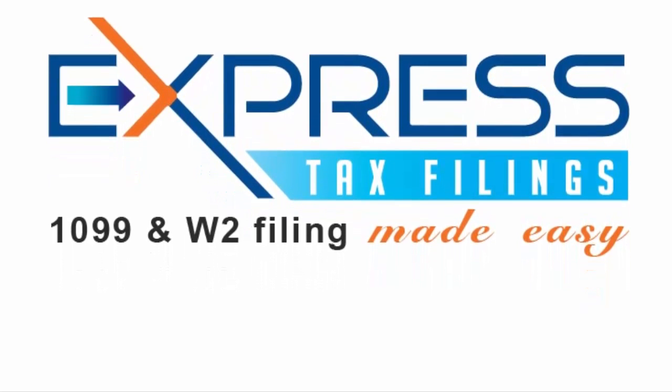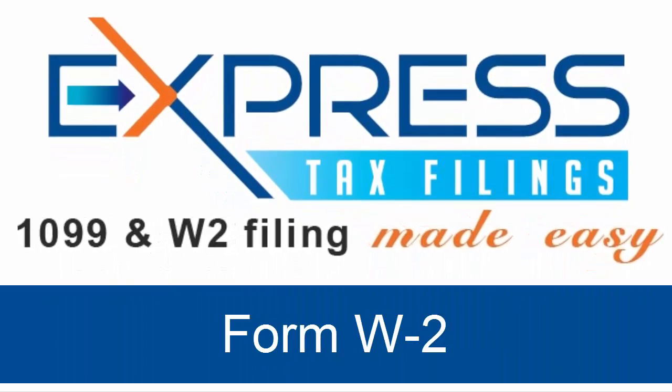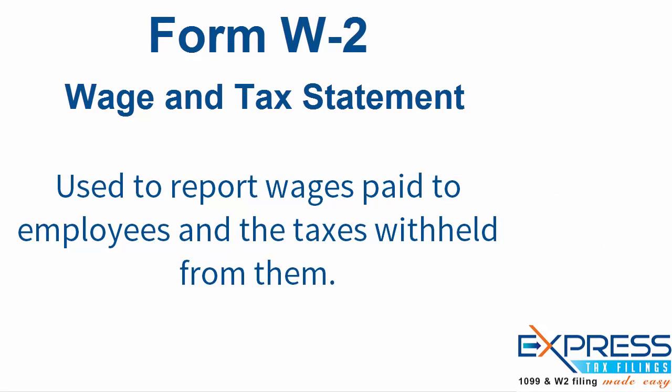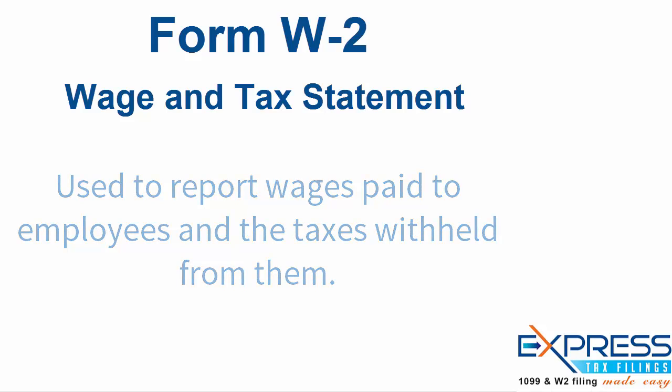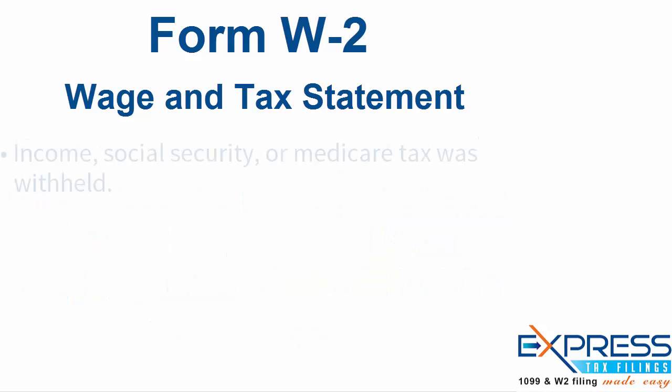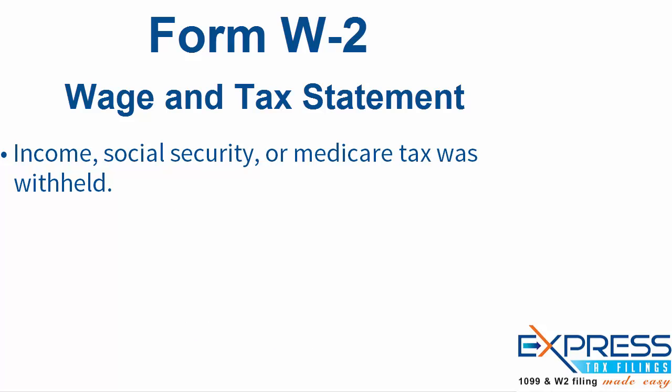Welcome to Express Tax Filings, where 1099 and W-2 filing is made easy. The Form W-2, Wage and Tax Statement, is used to report wages paid to employees and the taxes withheld from them. Every employer engaged in a trade or business who pays remuneration for services performed by an employee, including non-cash payments of $600 or more for the year, must file a Form W-2 for each employee.